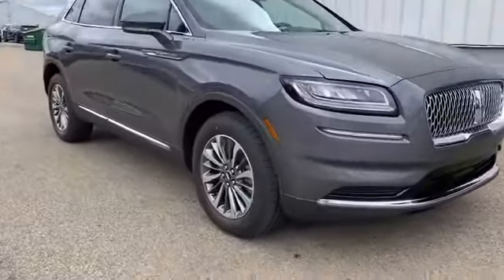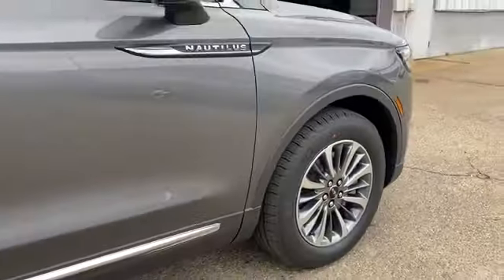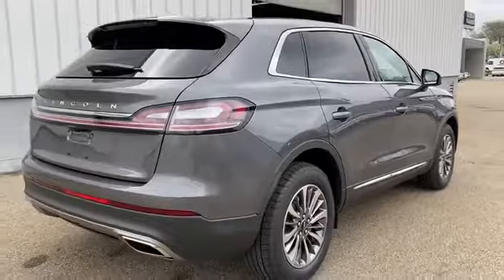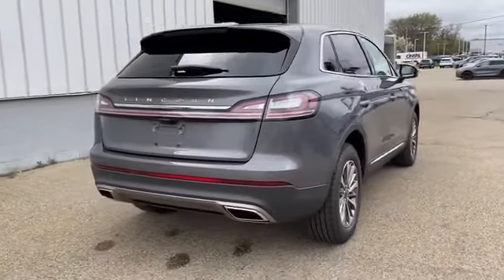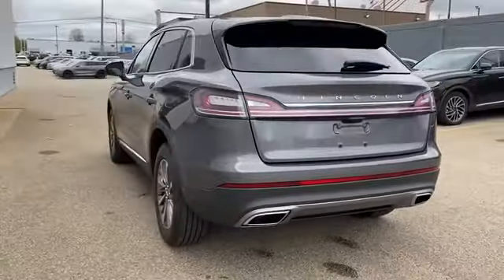such as navigation, heated rear seats, power driver seat, power passenger seat, rain sensing wipers, power lift gate, brake assist, keyless entry, steering wheel audio controls, auto dimming rear view mirror,